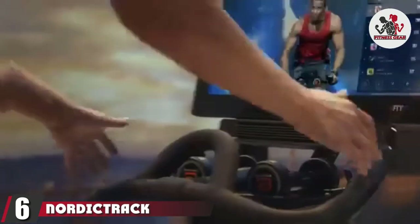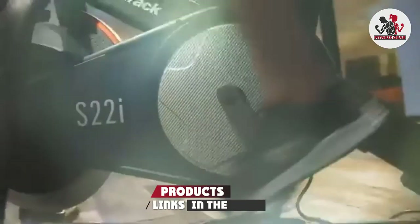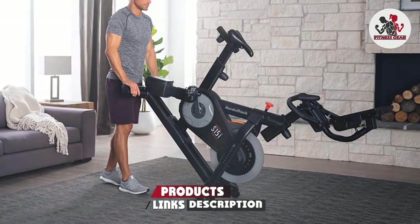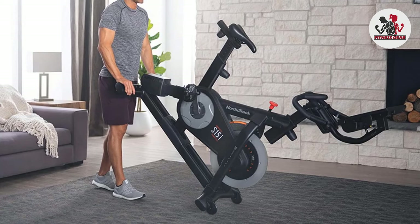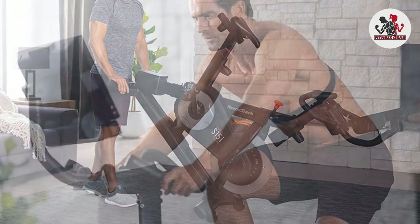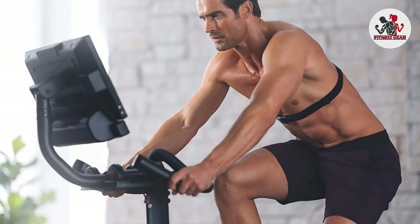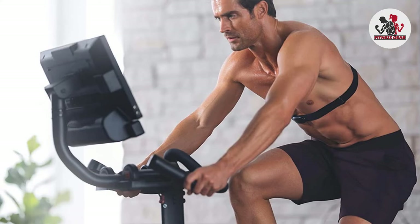The number six position is dominated by the NordicTrack Commercial Studio Cycle, which is among the best smart gym equipment to upgrade your at-home workout. This smart stationary bike puts you right at the head of the pack. The future of home fitness is now, and this is one of the best smart fitness bikes available.